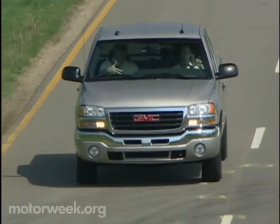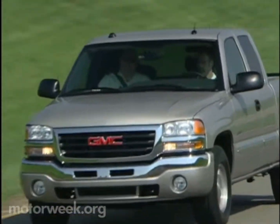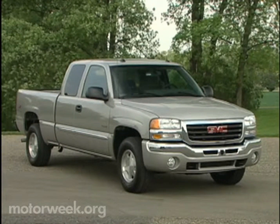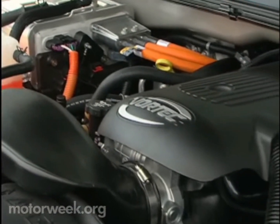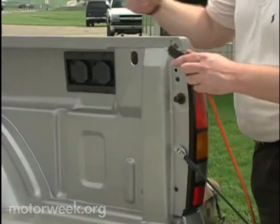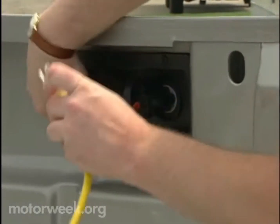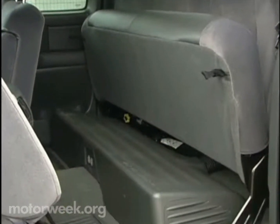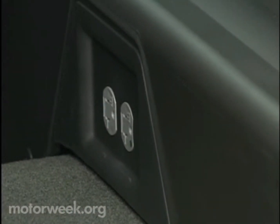Finally, GMC wanted to drive home the point that all gasoline-electric hybrid vehicles are not created equal. This GMC Sierra is the first full-size pickup with hybrid gasoline-electric power. Not only does the hybrid system help make the standard V8 10 to 15 percent more economical, it also produces enough 110-volt alternating current to run power tools at a job site or act as an emergency home generator. The GMC Sierra Hybrid has four AC outlets: two in the bed and two in the cab.